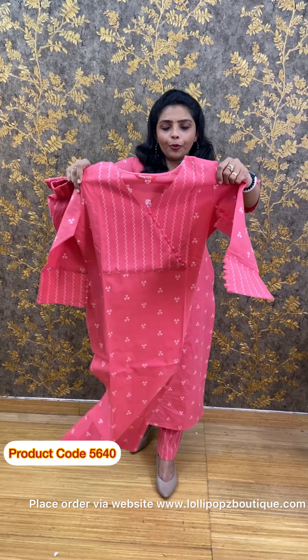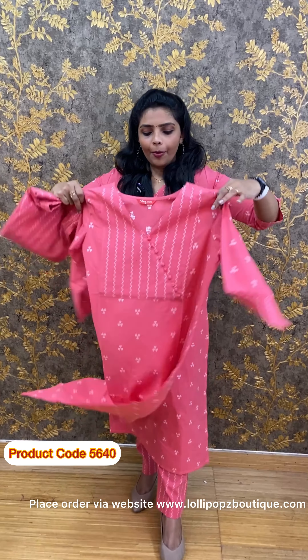The front portion, the back, and the bottom all follow the same design. The price is Rs.1090. Do check out the next one as well.